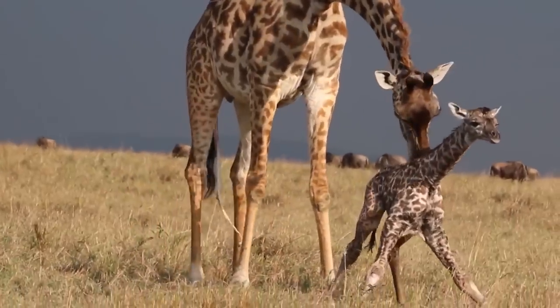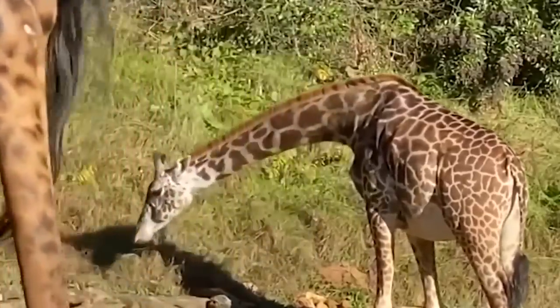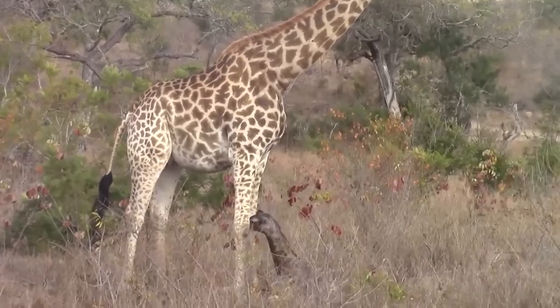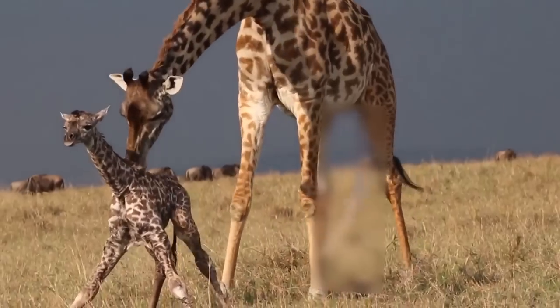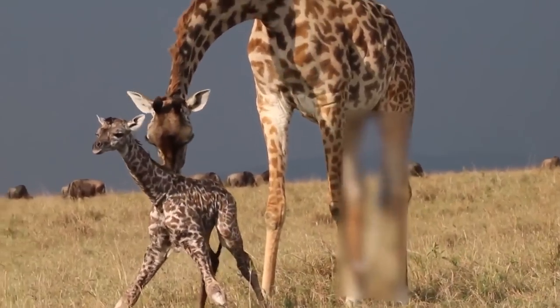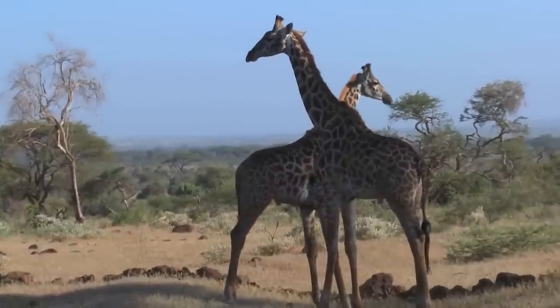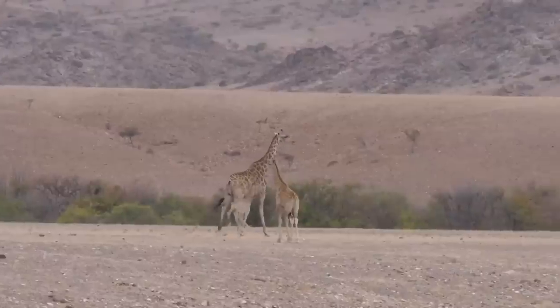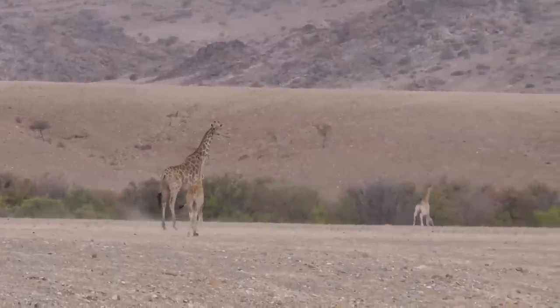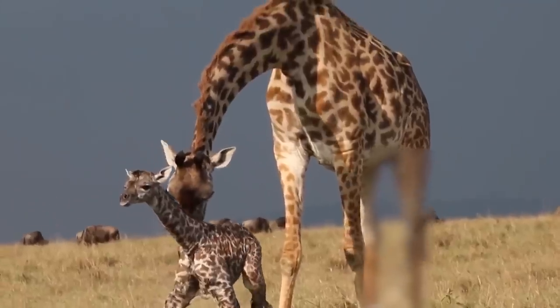But wouldn't that mean the baby giraffes have to be rather tall once they're born? You are correct — when the babies are born, they're about 6 feet tall. That's right, baby giraffes are above the average height of the human race, and we all know how tall they get when they're fully grown. On the more comforting side, once newborns are had, the mothers come together and watch over them all, and the newborns get to enjoy each other's company.